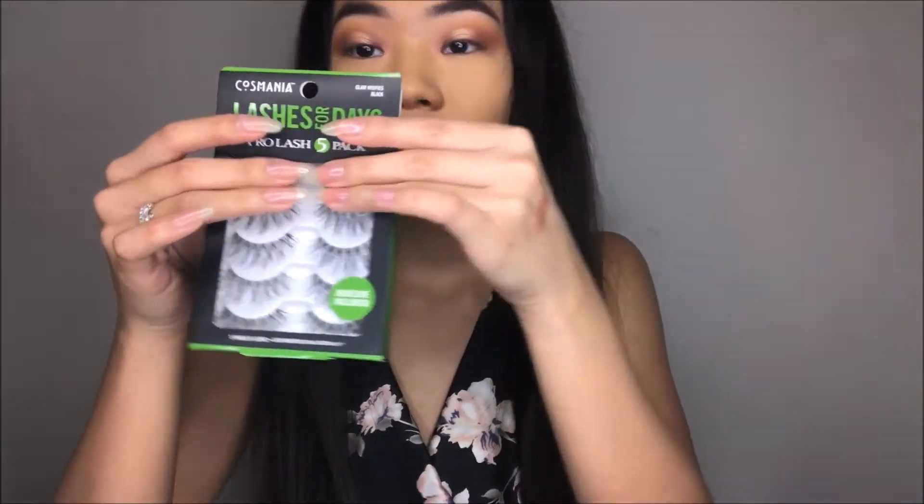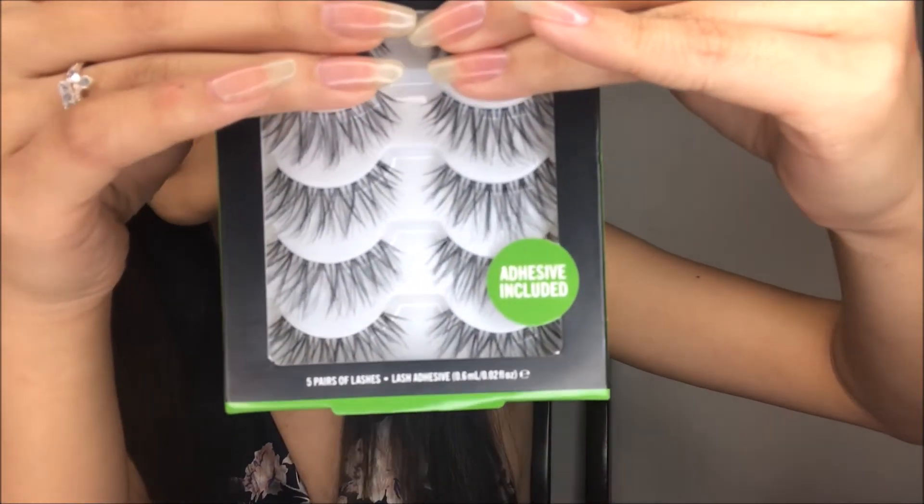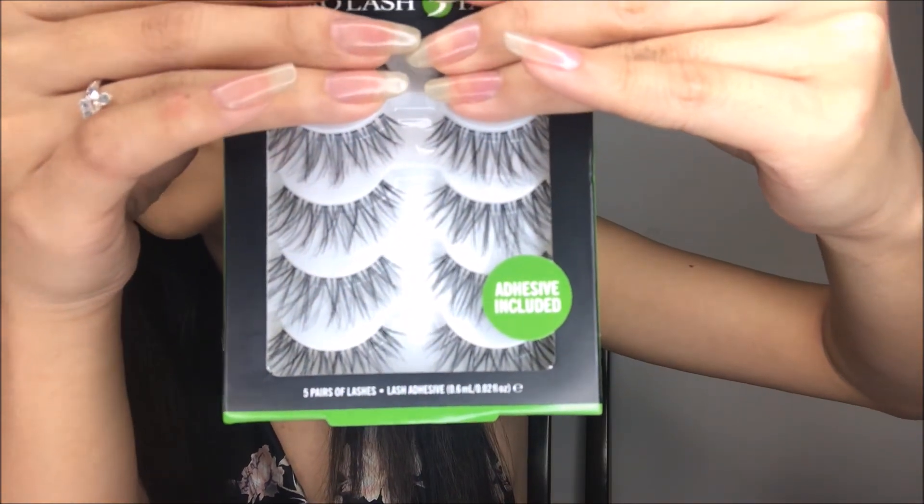So these are the lashes that I will be using. I got these at TJ Maxx for like $8. These are dupes for the Salon Perfect — I wanna say 615 lashes, but I'm not sure. They're way cheaper — probably a dollar or two cheaper. I love how long these lashes are.